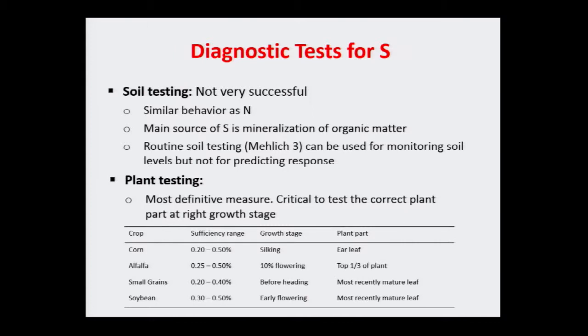Another challenge with sulfate is that soil testing is not really a good way to figure out if you have a sulfur deficiency, partly because sulfate behaves very similarly to nitrogen — just like we don't have a reliable test for nitrogen. The main source of sulfur is mineralization from the organic matter pool. That doesn't mean you shouldn't do a soil test — a Mehlich test can still be useful to keep an eye on levels and see how they change over time. The best way to diagnose sulfur deficiency is plant testing.